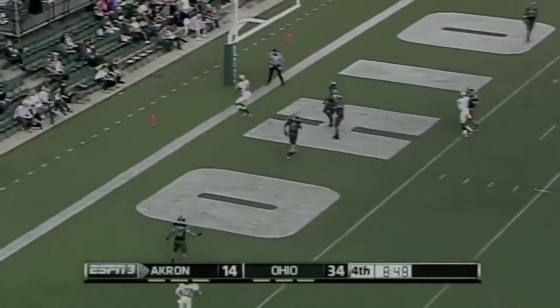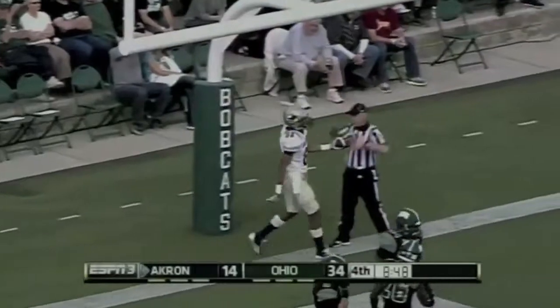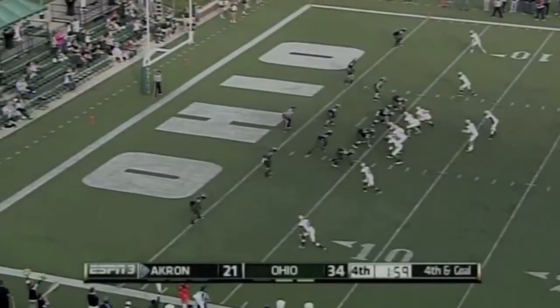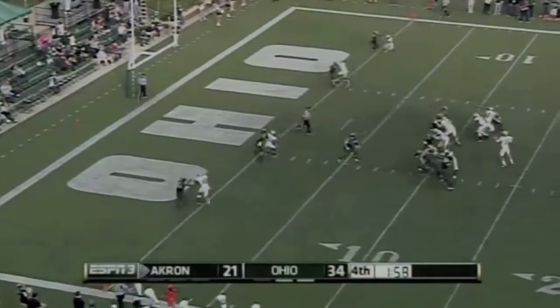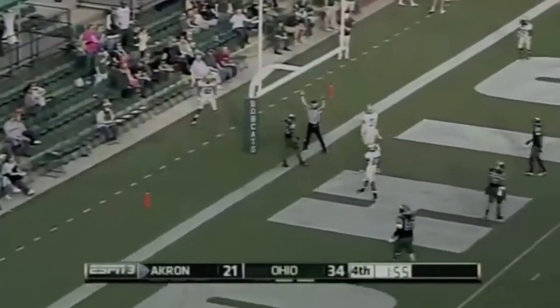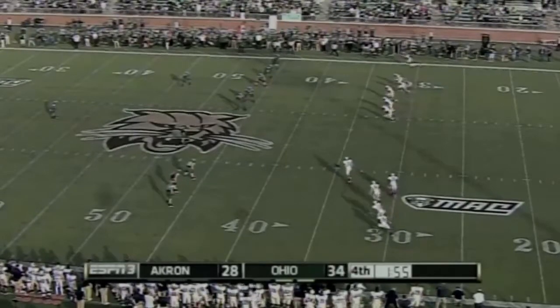Williams in the end zone for a touchdown as they hit Gerard Dillard. So here it is for Akron — fourth and five — and caught in the end zone. Dillard is able to catch it with under two minutes to go.